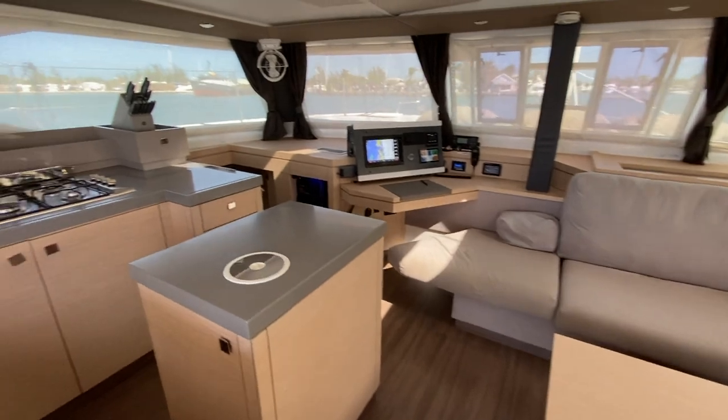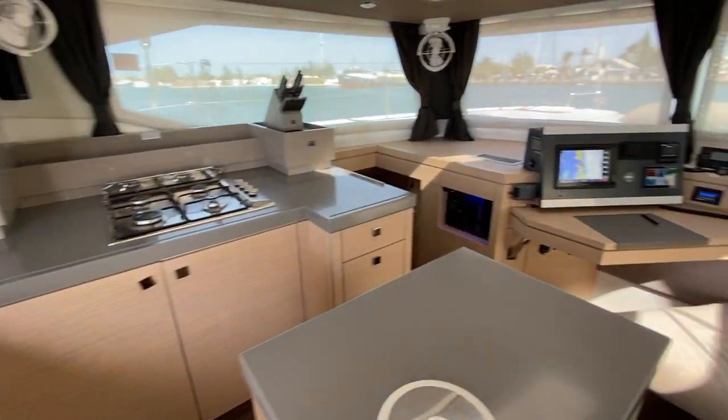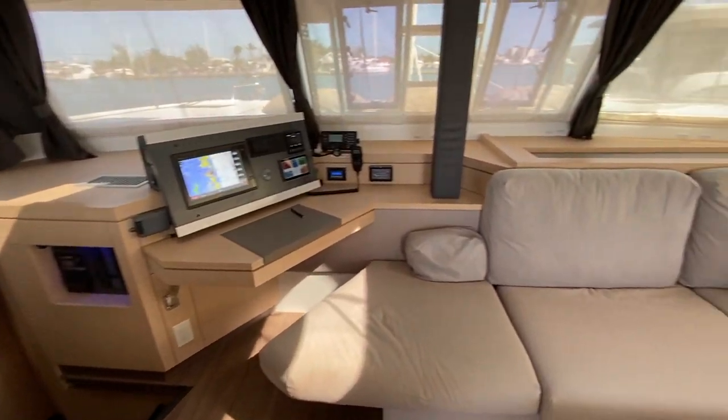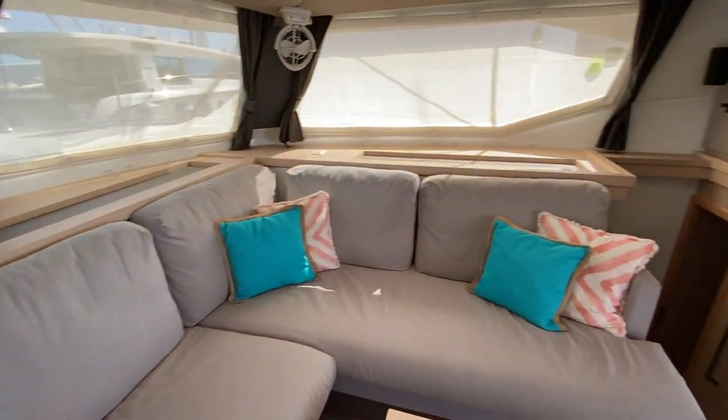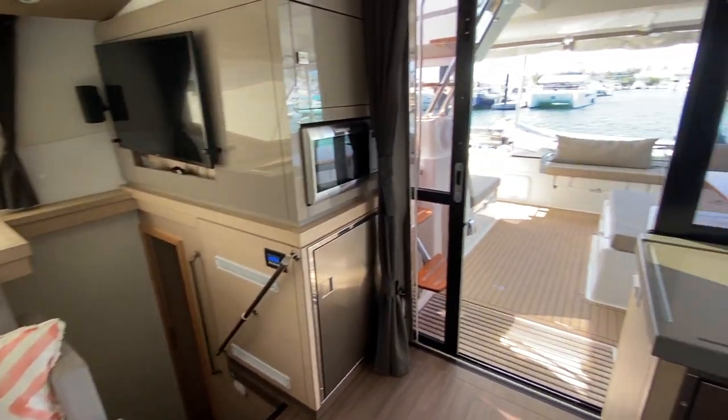I can't wait to show you the inside of this boat — this boat is responsible for spoiling me. I've sailed on a lot of cruising cats, a lot of Fontaine Bajots, many bigger than this. But the comfort in this boat is unprecedented. As soon as you walk in, you get the sense of volume, of space, of luxury, of comfort. All around, everything is clean, crisp, new, and fresh.